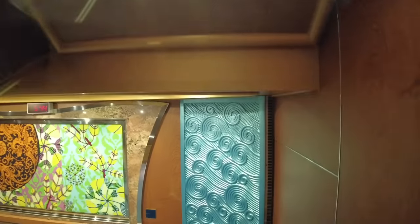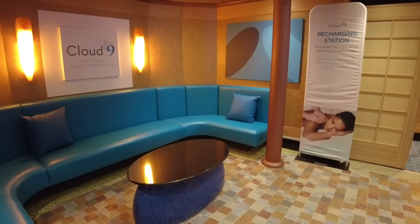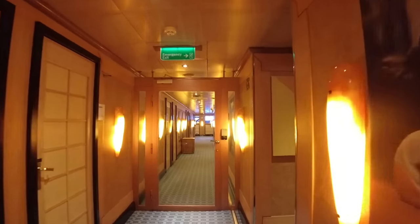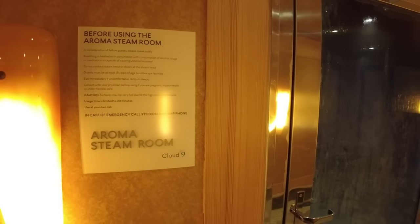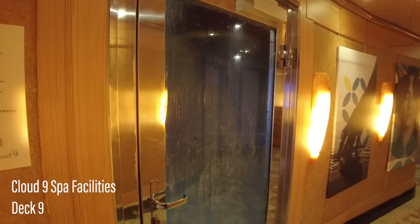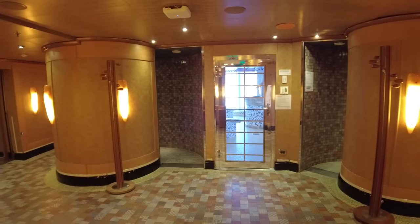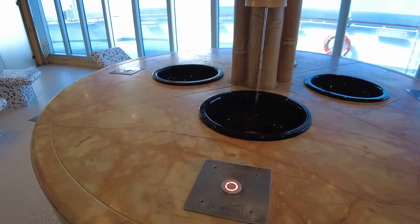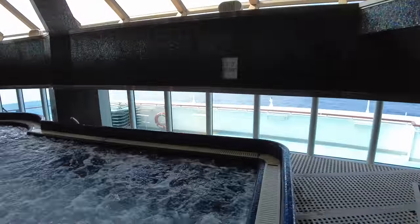On the other side you'll find the entrance to the Cloud Nine Spa and thermal suites. There are a range of services for purchase, from massages and facials to body wraps. The broader thermal suite area includes an aroma steam room, immersive showers, and saunas. There's also a hydrotherapy pool with views of the ocean through large windows.